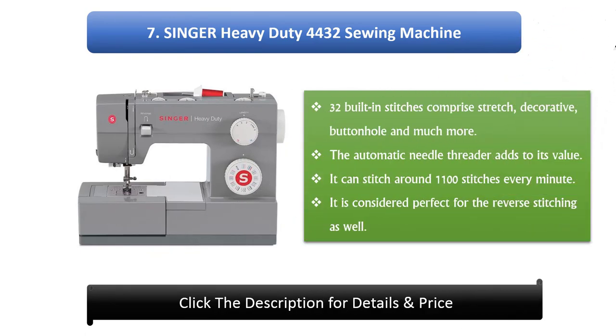Number 7: Singer Heavy Duty 4432 Sewing Machine. 32 built-in stitches comprise stretch, decorative, buttonhole, and much more. The automatic needle threader adds to its value. It can stitch around 1100 stitches every minute, and it is considered perfect for reverse stitching as well.